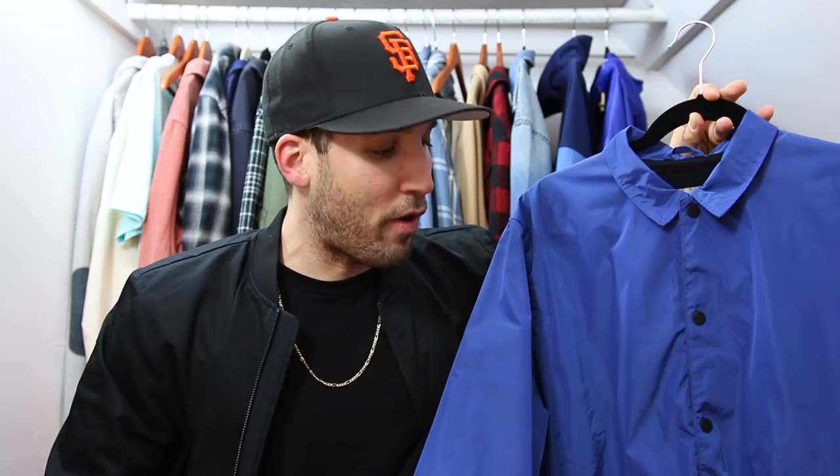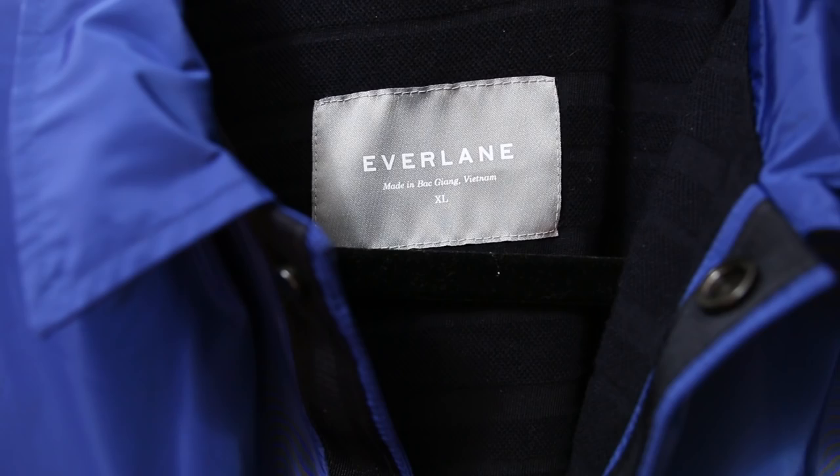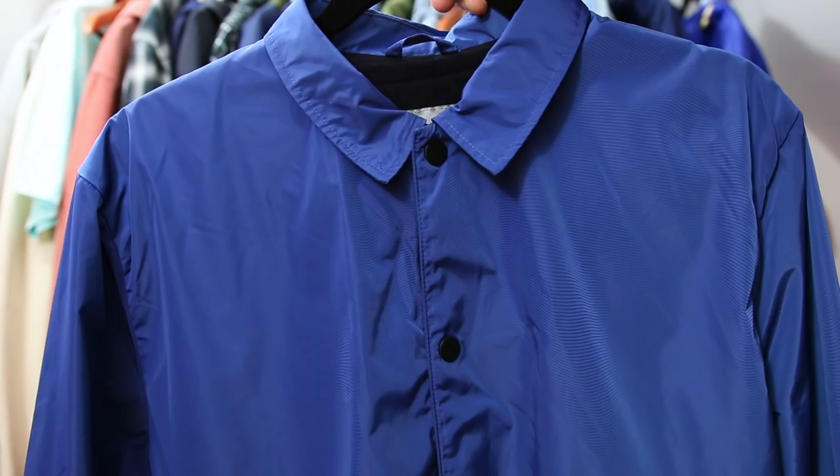Sticking with that blue theme, I picked up a blue coaches jacket from Everlane. It's a polyester jacket — lightweight like all the jackets I'm showing — with a button front closure, two front pockets, and drawstrings at the bottom. Just like the bomber, the construction is done very well. It does not feel cheap at all.